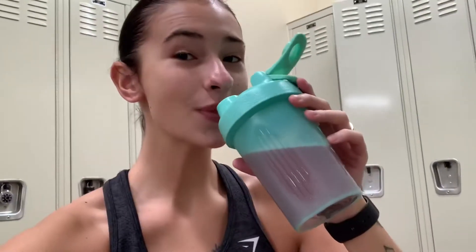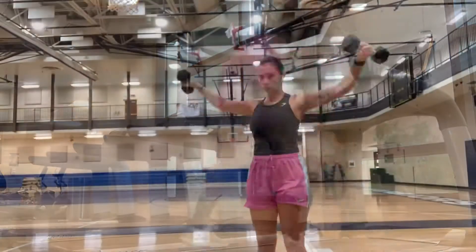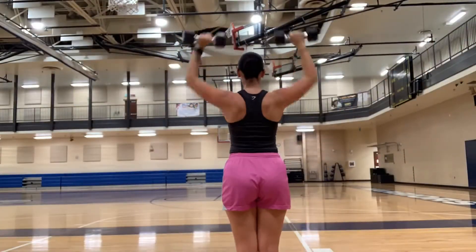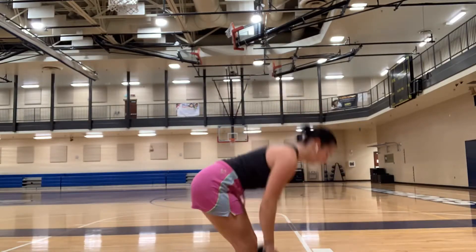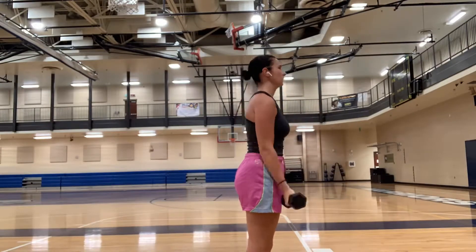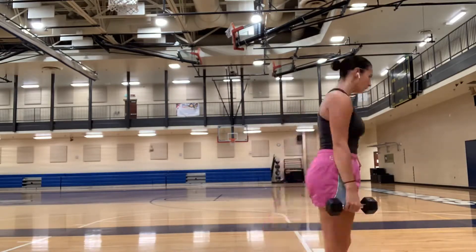Hello everybody, so this video is a voiceover obviously. I get to the gym, I take my pre-workout, and then I start with a mile-and-a-half run, then I move into my full body exercise. I do every single exercise you see here for three sets, between eight and ten repetitions.